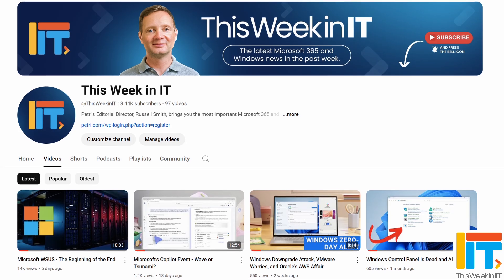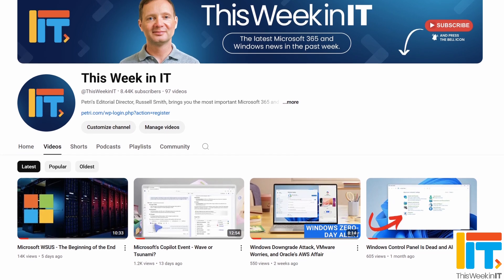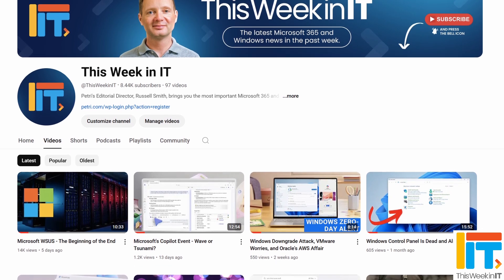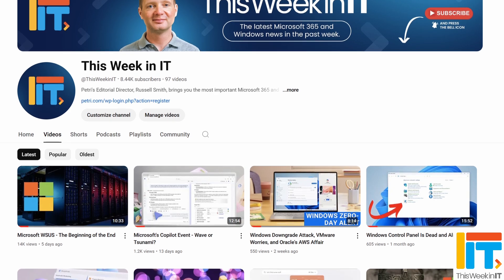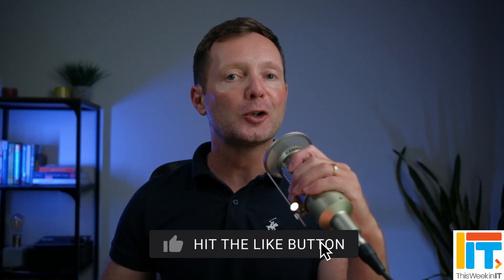As we go live today, we're on about 8,440 subscribers, and I'd love it if we could push that up to 8,500 this week. If you'd like to see this weekly news update from Petri.com, please subscribe to the channel and don't forget to hit the bell notification so you don't miss out on the latest uploads.